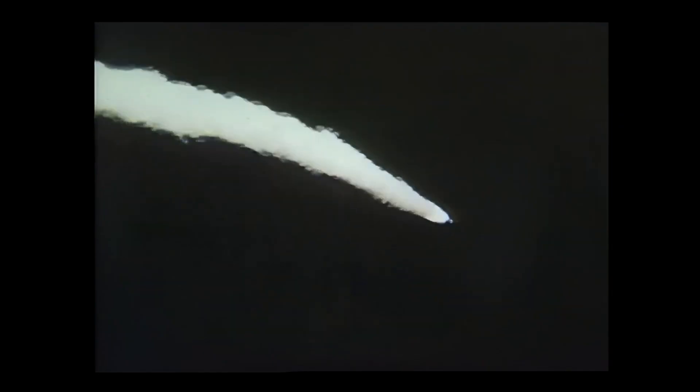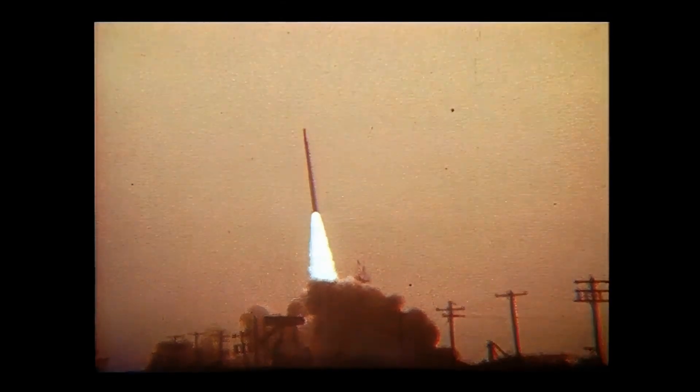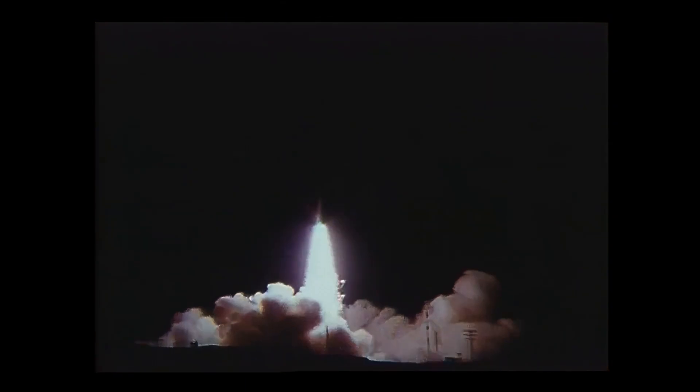But it didn't solve all the problems — they kept on having failures at a pretty high rate. In 1961 and 1962, approximately one-third of the launches failed in some way. Scout had been put together very quickly, and frequently the teams on the ground came up with unorthodox solutions to solve problems and get the vehicles launched.